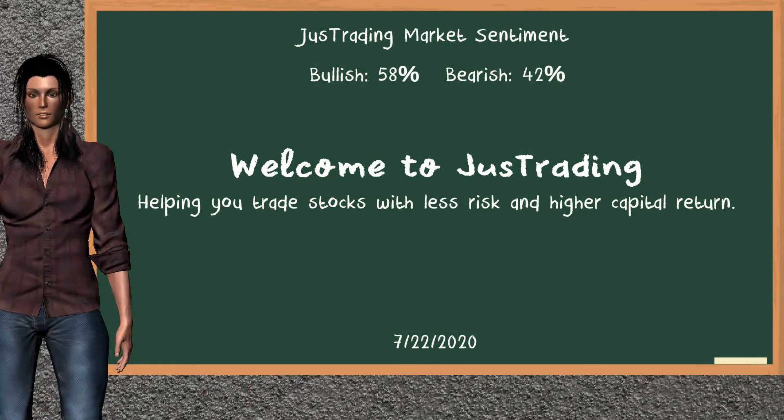Hi, welcome to the YouTube channel. Welcome to Just Trading. In this video, our team gives you an analysis with the information we got during our half trading day of July 22, 2020. Our objective is to give you suggestions to trade with less risk and higher capital return. Remember to stop the video at any time if you want to look at it carefully.